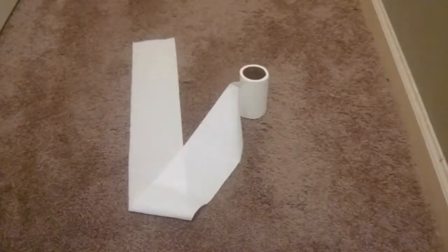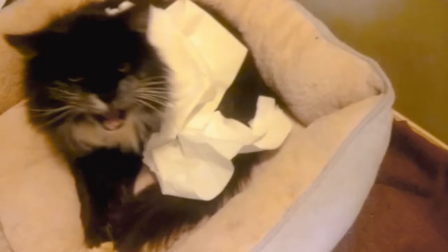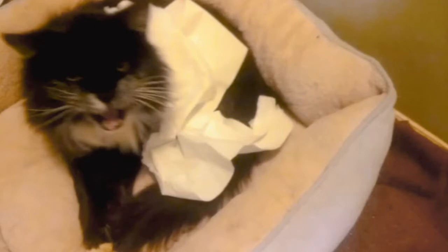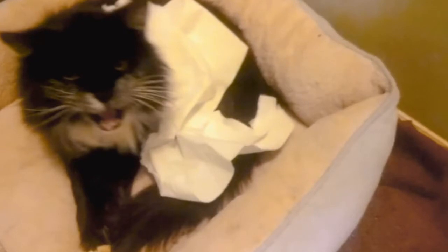Does your cat shred toilet paper on a routine basis? In this video we will explore the five most common reasons behind this behavior, the potential dangers of toilet paper consumption, and what you can do to break this habit. Getting to the root cause of this behavior is critical — the sooner you can address the core reason, the quicker you can eliminate this habit.